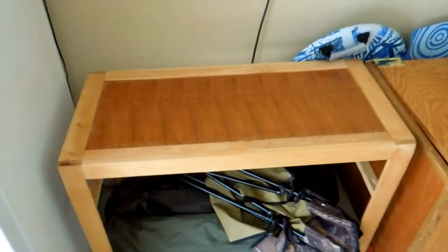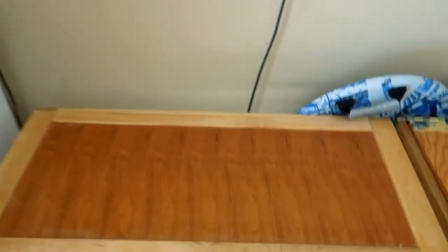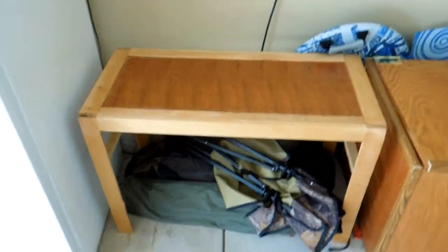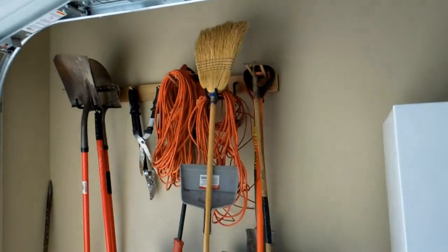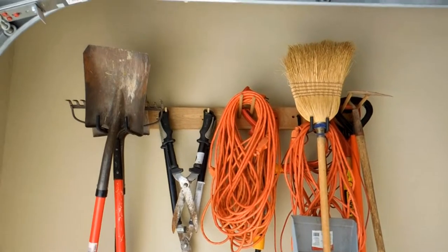This table — pieces of it were found in the trash at the cabinet shop. I brought it home, put this top on it, and fixed it up in some other areas. I don't know if I'll keep it, but for right now it's just another thing to store stuff on. Over here I made a little tool rack to hold all our tools.